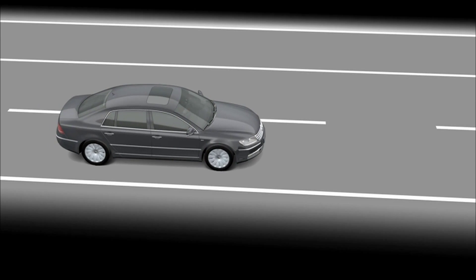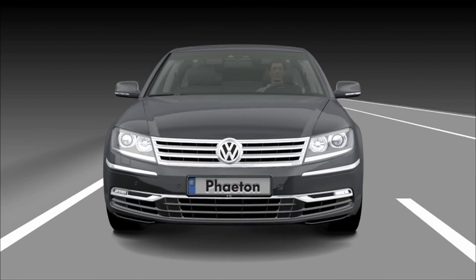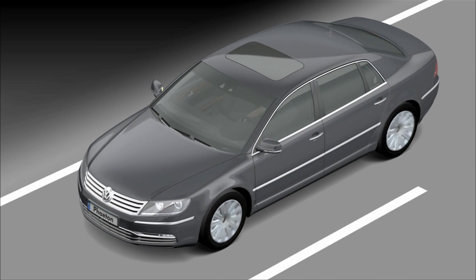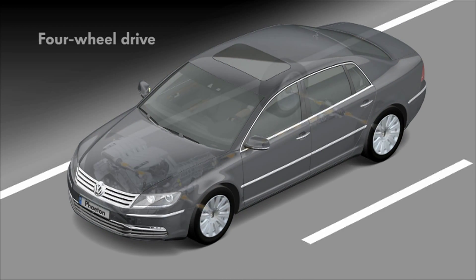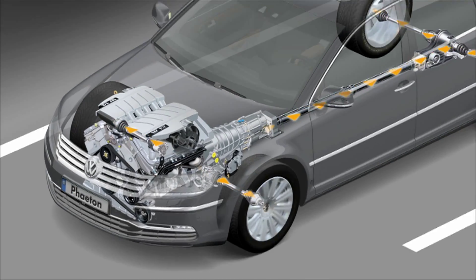The new Phaeton, an extraordinary Volkswagen characterized by its level of comfort and technology. The travel comfort of the Phaeton sets a unique benchmark. Two technologies play a major role in this.